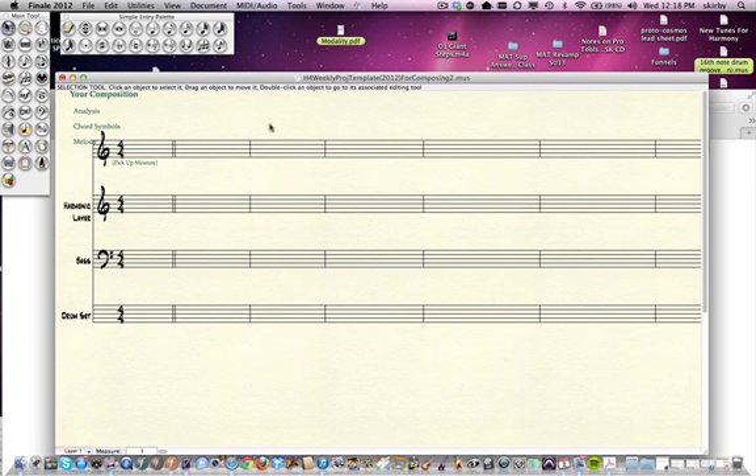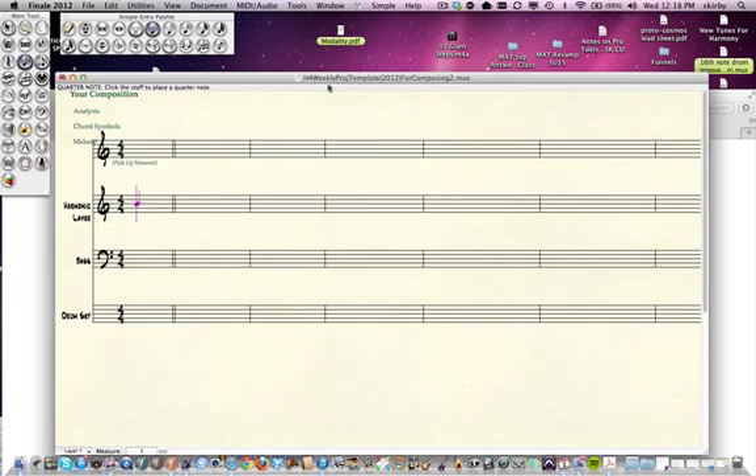So the first thing you do is get into simple entry mode, which you do by selecting one of these notes here — not the speedy note, not the note going by really fast, but that note. That's simple entry. Although simple entry is as fast as speedy entry if you know these shortcuts — but speedy entry requires that you use a keyboard. So what you want to do is optimize your laptop for fast entry.